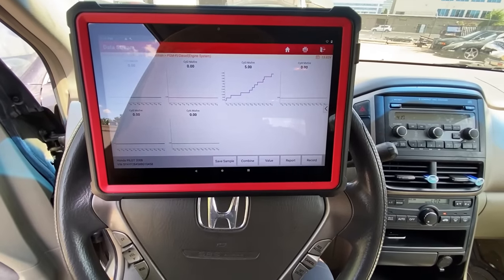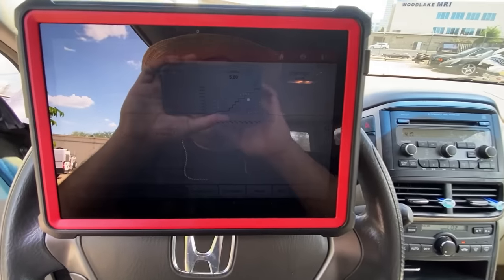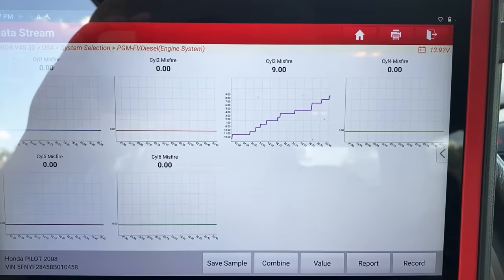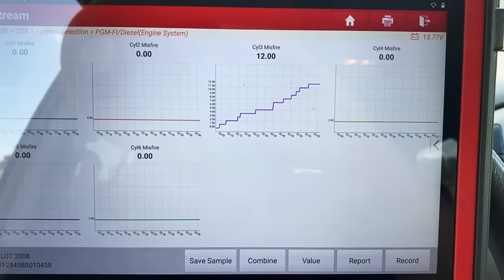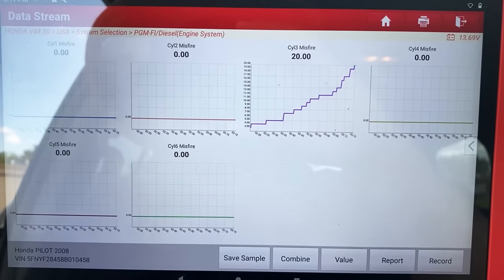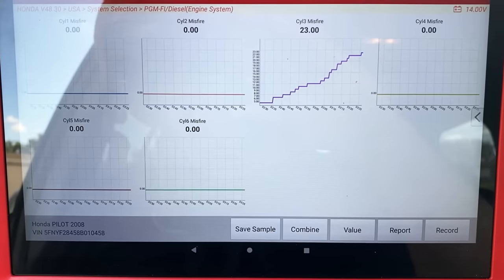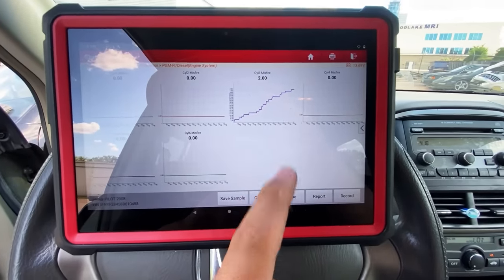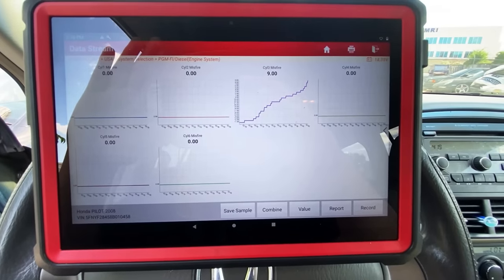One thing I think we could do to make this misfire more prevalent is to put this thing in gear. I've got my foot on the brake and I'm putting it in reverse to see if the misfire counters climb quicker. Yeah, there we go — seven, eight, nine, ten. I definitely feel it a lot more right now since we put the engine in gear. We got up to 22, 23, and then it reset itself. We definitely have a misfire specific to cylinder number three — all the other cylinders are still at zero.